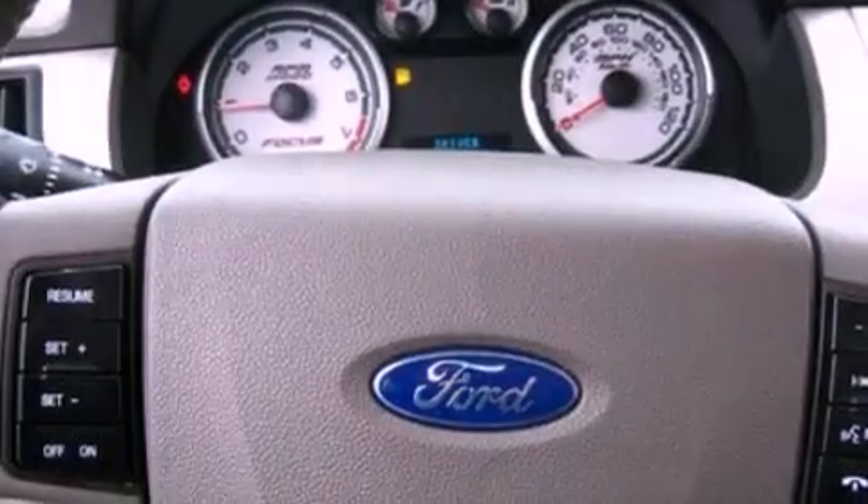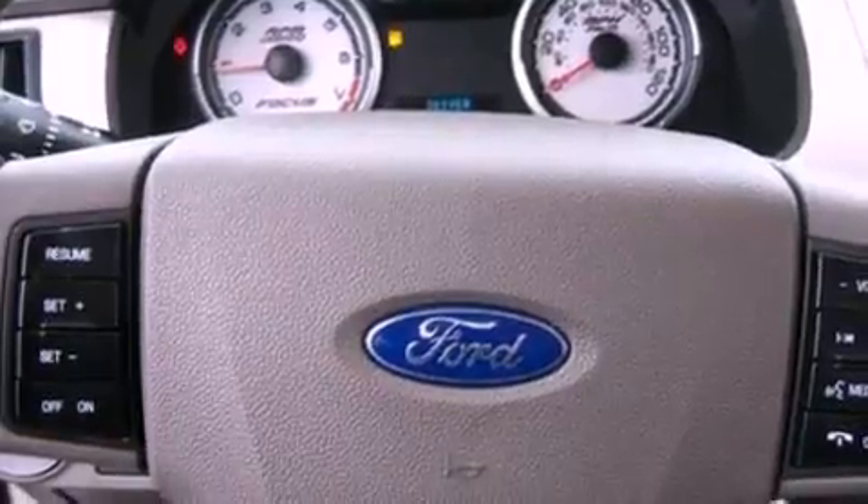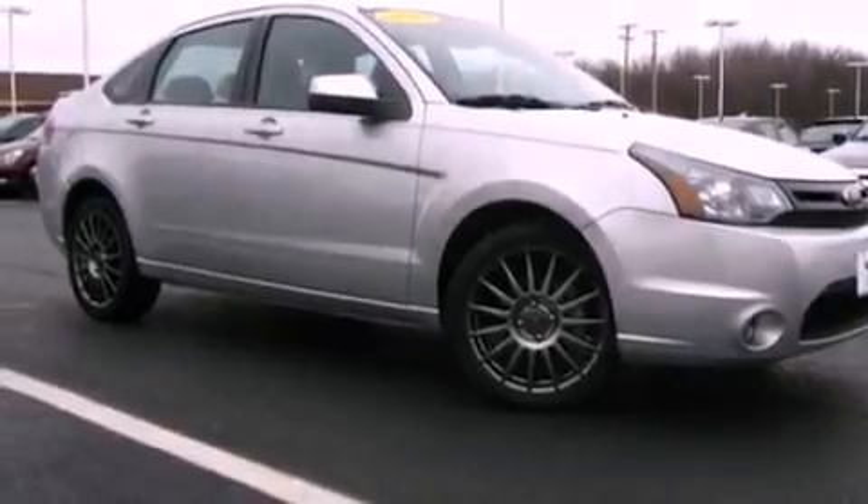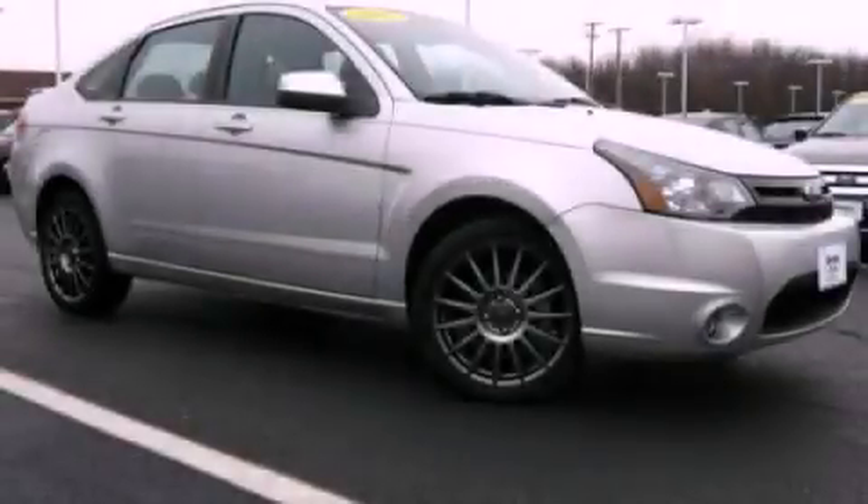With an EPA estimated rating of 35 miles per gallon on the highway, this vehicle is clearly a fuel-efficient choice. This automobile won't last long at this price — call and arrange a test drive now.